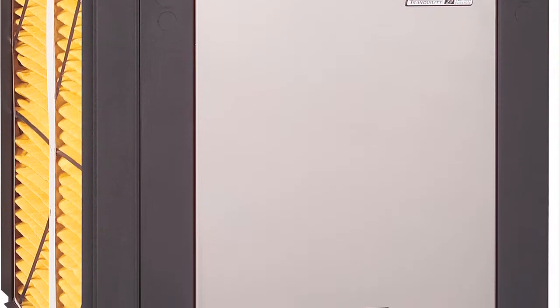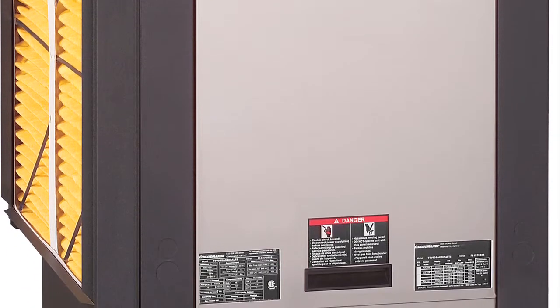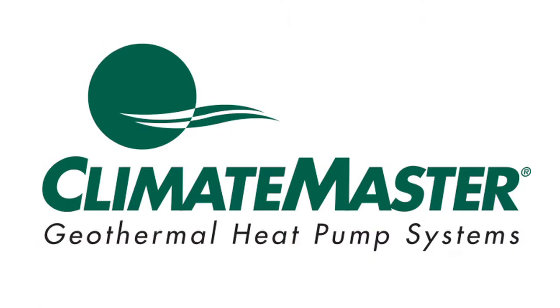Climate Master geothermal heat pumps provide clean, quiet heating and cooling. They've been in business for over 50 years and in my opinion is the best geothermal system on the market.